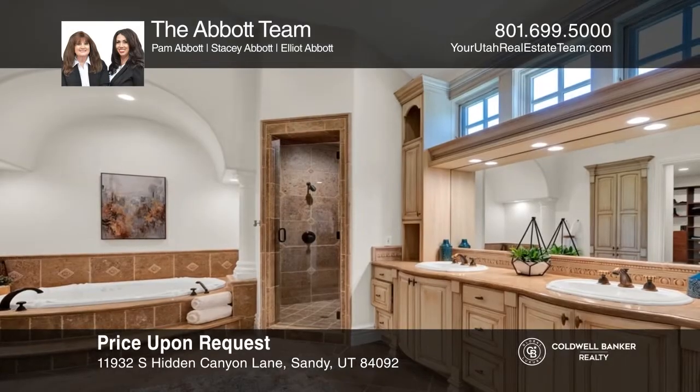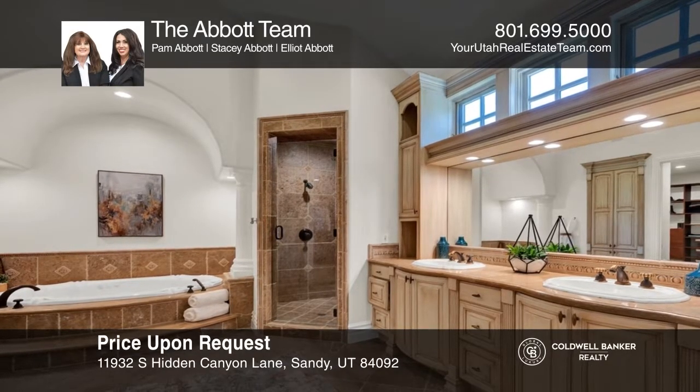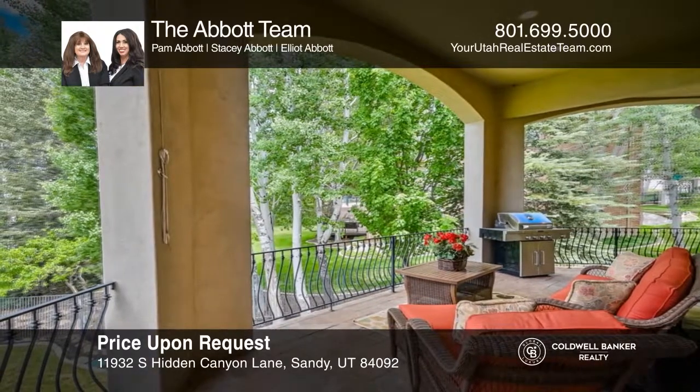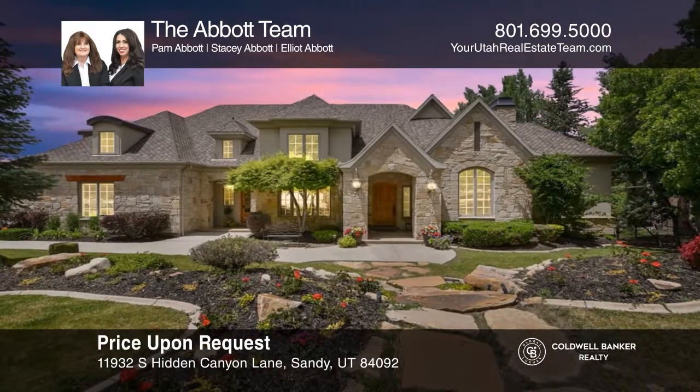There is a main floor primary bedroom which has vaulted ceilings, a fireplace, and a patio. Schedule a time to tour your new home today by calling the Abbott team.